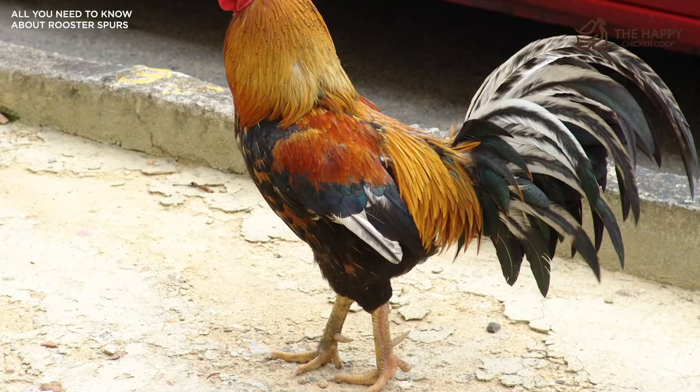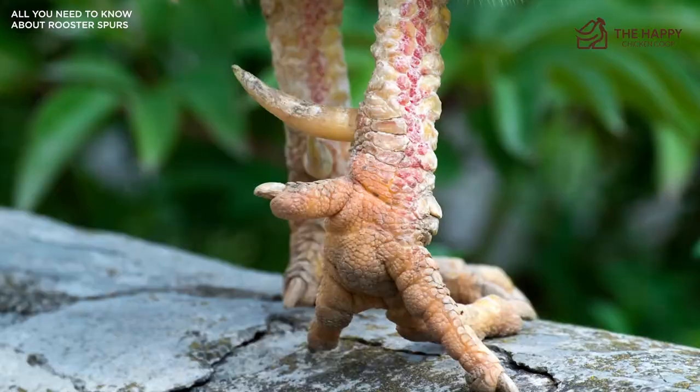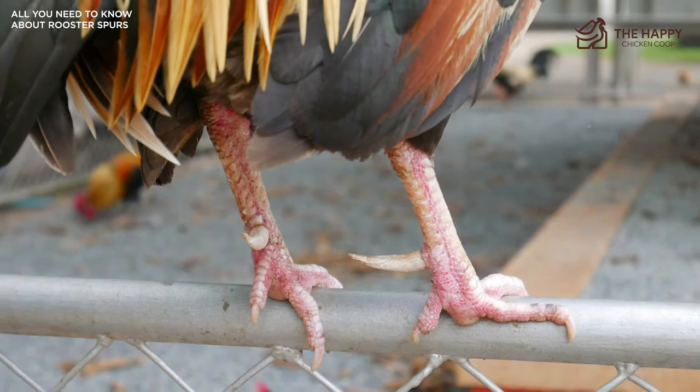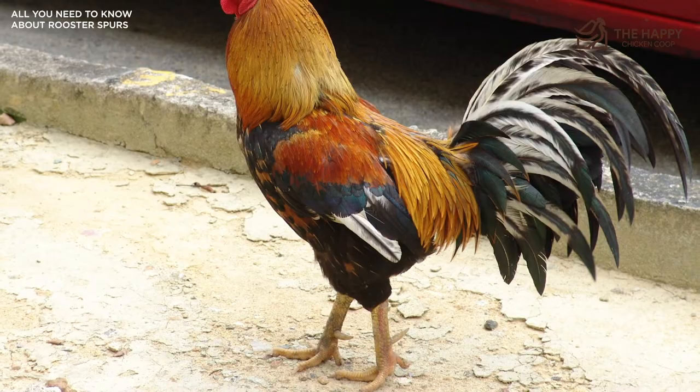Roosters will use their talons to fight other roosters. If you've ever seen two roosters fight, it can turn into a bloody, deadly mess, and it's primarily due to the spur action. Two roosters may fight over hens, territory, or even food — mostly, however, they disagree over hens. In the wild, the winner of a cockfight usually doesn't end up dead, as he might in confinement where the pen isn't big enough for both of them, nor are there enough hens. In extreme cases, aggressive, overly territorial roosters will attack their humans.